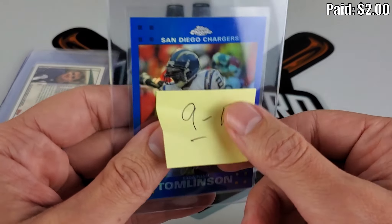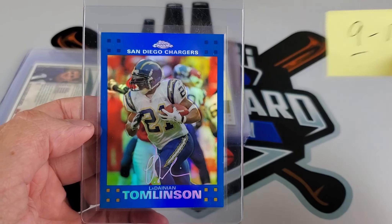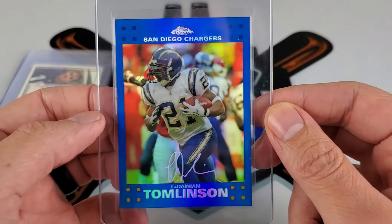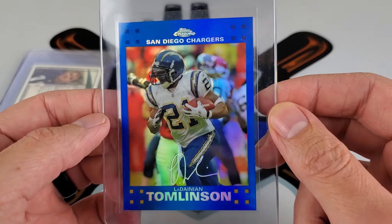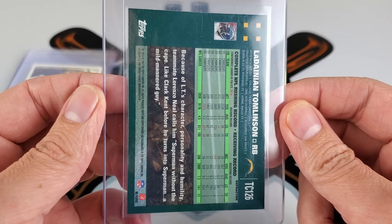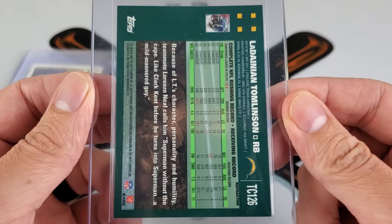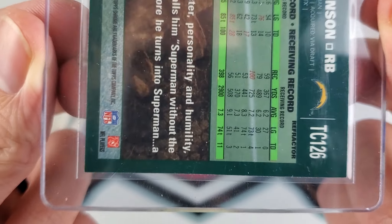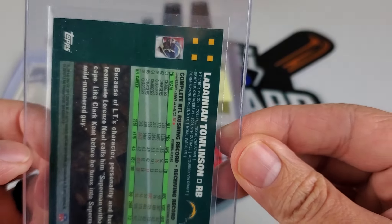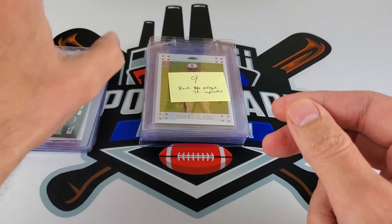Jumping all the way up to 2007 — a blue refractor, nine or ten favoring the nine side, featuring LT, LaDainian Tomlinson. He was a big-time player during that era. It's a hard card to grade with all that green and dark on the back, as edge wear can show up really easily on this card, so we'll see how that one checks out.